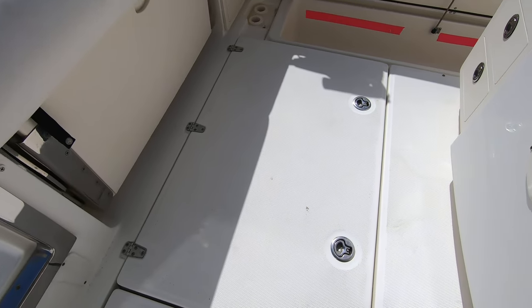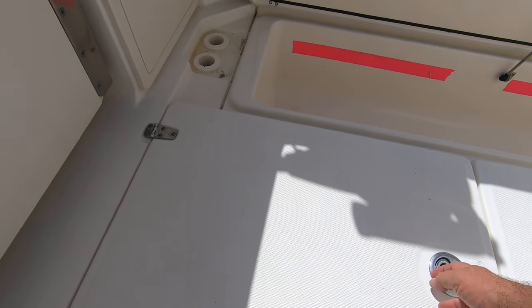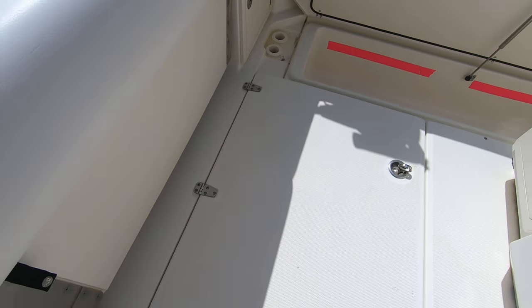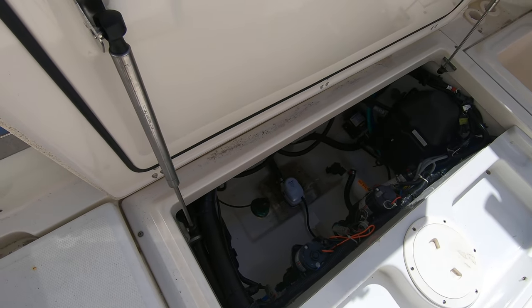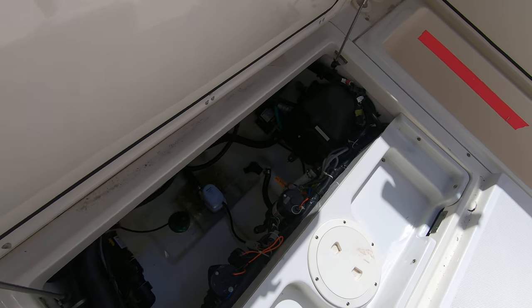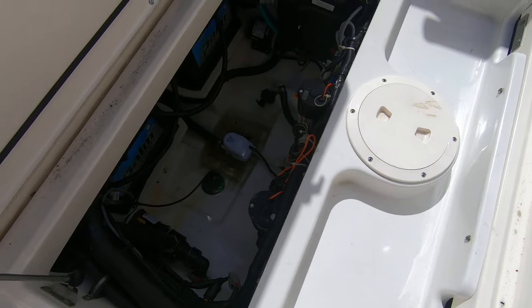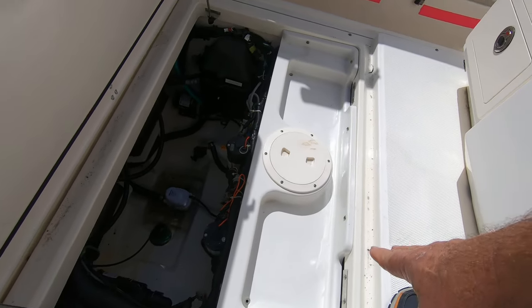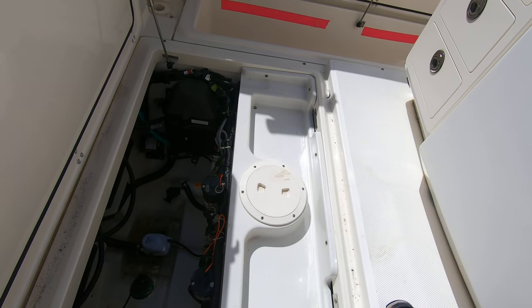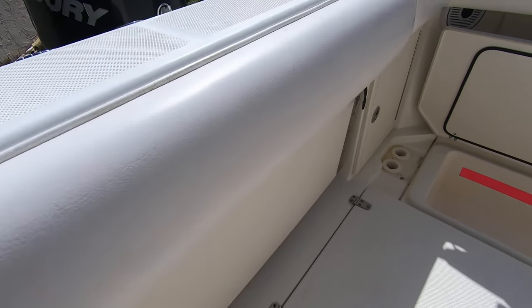The Boston Whalers offer this really nice feature — there's a hatch that lifts up and underneath there is access to all your pumps: the power steering pump, bilge pump, water pump, circulator, and macerator pump. Underneath this plastic panel there's access to the fuel system and gas tank.